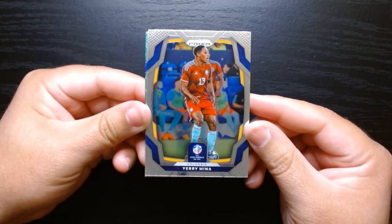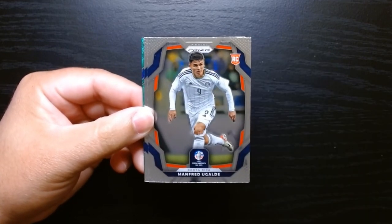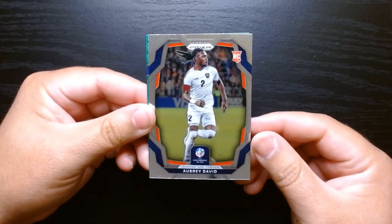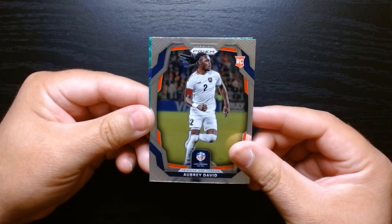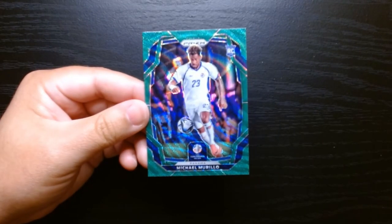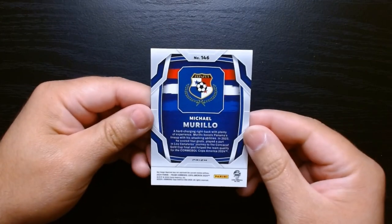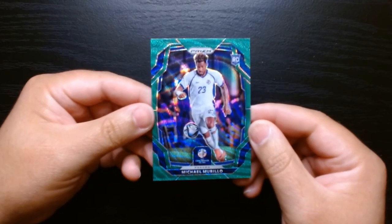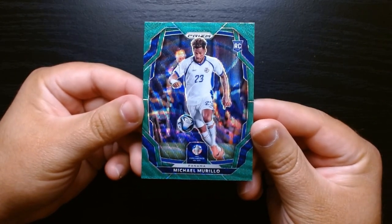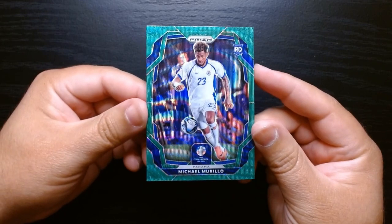The Colombian Jerry Mina — I love how they spell Jerry with a Y. Hey, we got another green parallel! Manfred Ugalde from Costa Rica, Aubry David from Trinidad and Tobago getting some love in this set. And it's a rookie — Michael Murillo again from Panama, so we got a second green wave. Not numbered, but we got a second one. Give me some bigger names — no disrespect to Michael, he's a rookie just getting started.